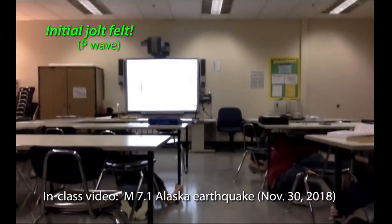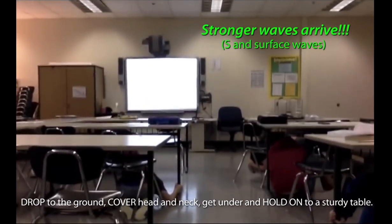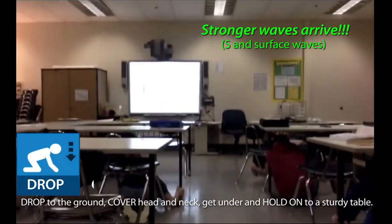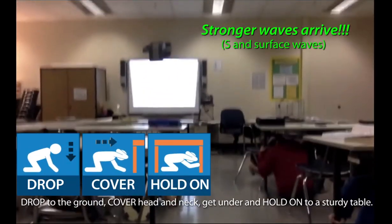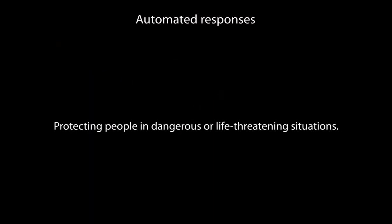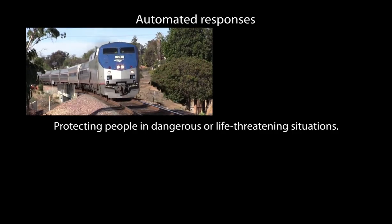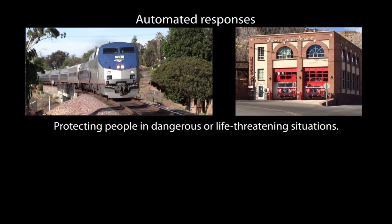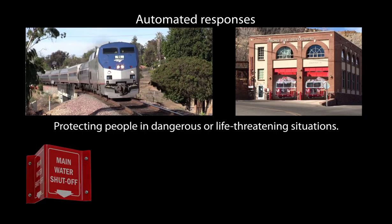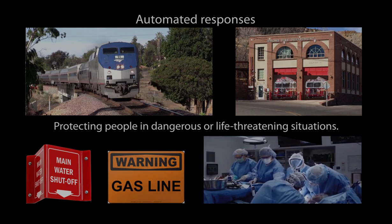With even a few seconds of warning, ShakeAlert can save lives and reduce injuries by alerting people to take a protective action such as drop, cover, and hold on. ShakeAlert further protects people and infrastructure by triggering automatic actions such as slowing down trains to prevent derailments, opening firehouse doors so they don't jam shut, and closing valves to protect water systems and to stabilize equipment during life-critical situations.